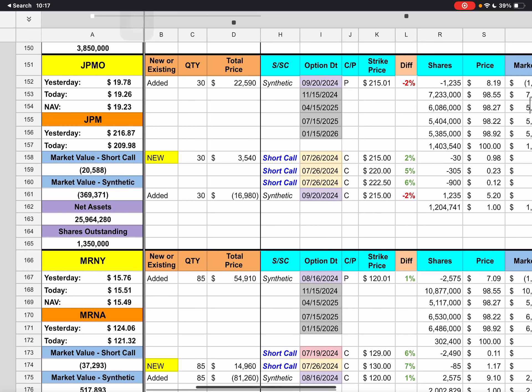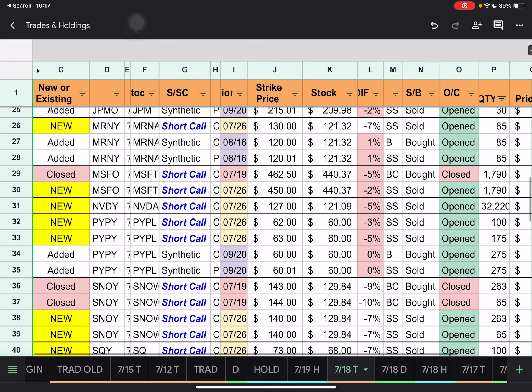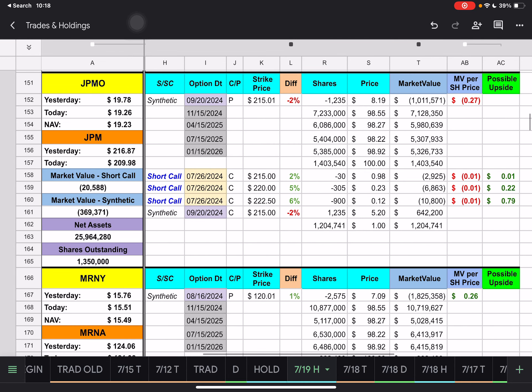Then we have JPMO. They added 30 contracts to the synthetic and created a new short call expiring next week with a $215 strike price — we're under that by 2%. They also have two more short calls for next week with $220 and $222.50 strike prices, underneath those by 5% and 6%. JPMO actually dropped $7.00 today, though JPMO the ETF only dropped about $0.50. Possible upside of about $0.70 for the short calls.